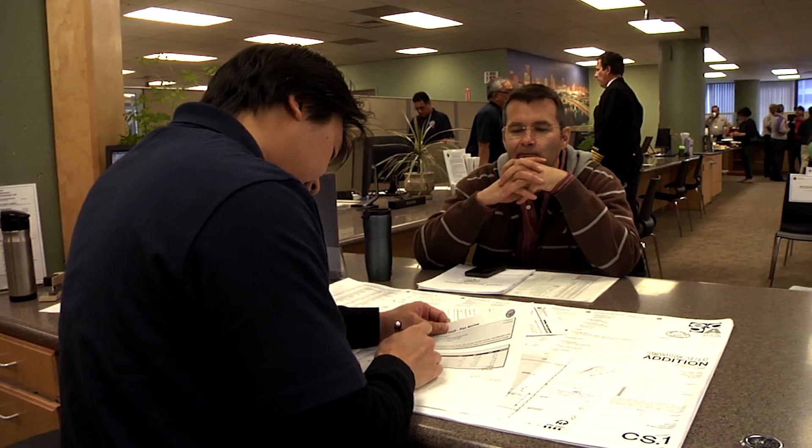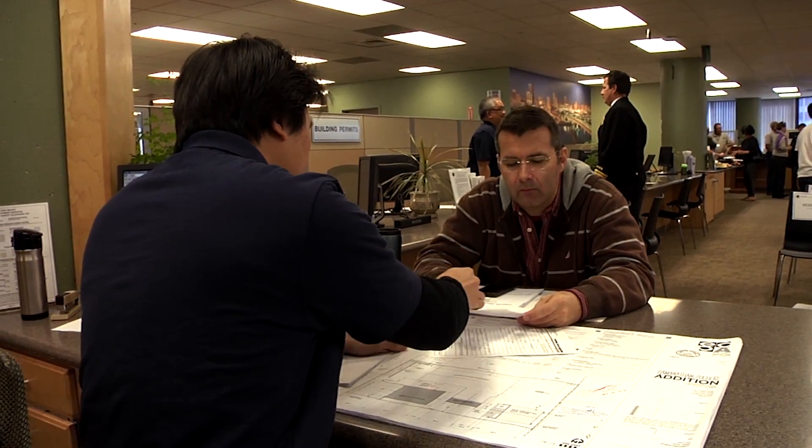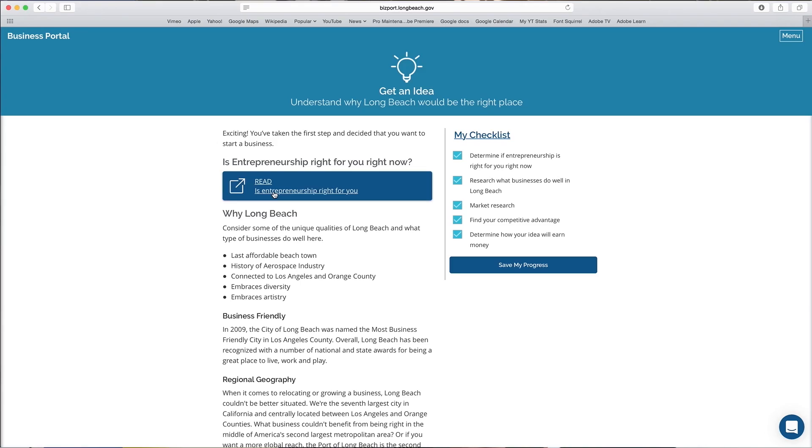Just to give you a sense of how challenging this can be for an entrepreneur to start a business — a restaurant owner may have to file 26 licenses or permits from the local to the federal level. And that's a lot of different agencies to navigate.